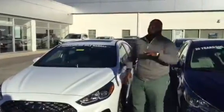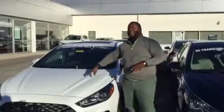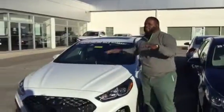Hey, it's Xavier here from Tamron Hyundai. Thank you for your inquiry on the Sonata. As you see, I have a brand new 2019 vehicle right behind me. This is a beautiful one.